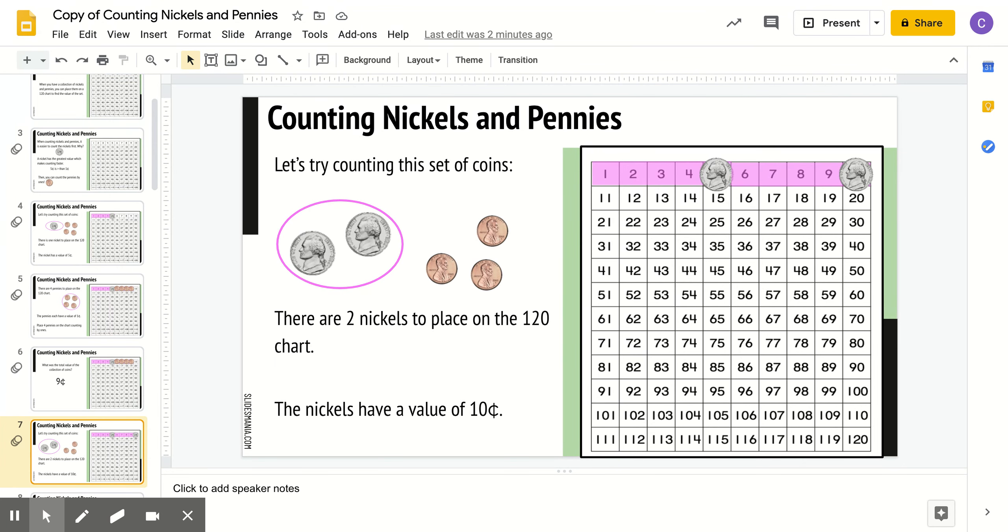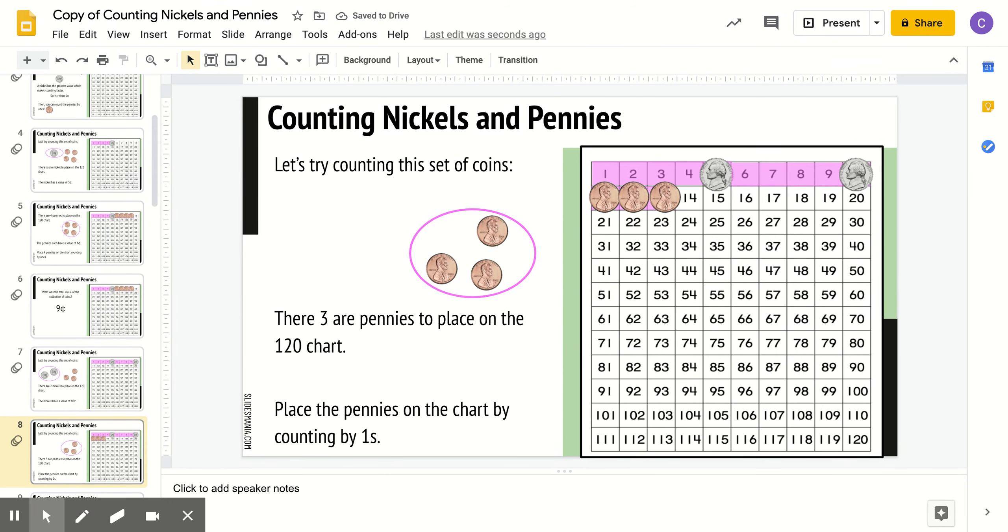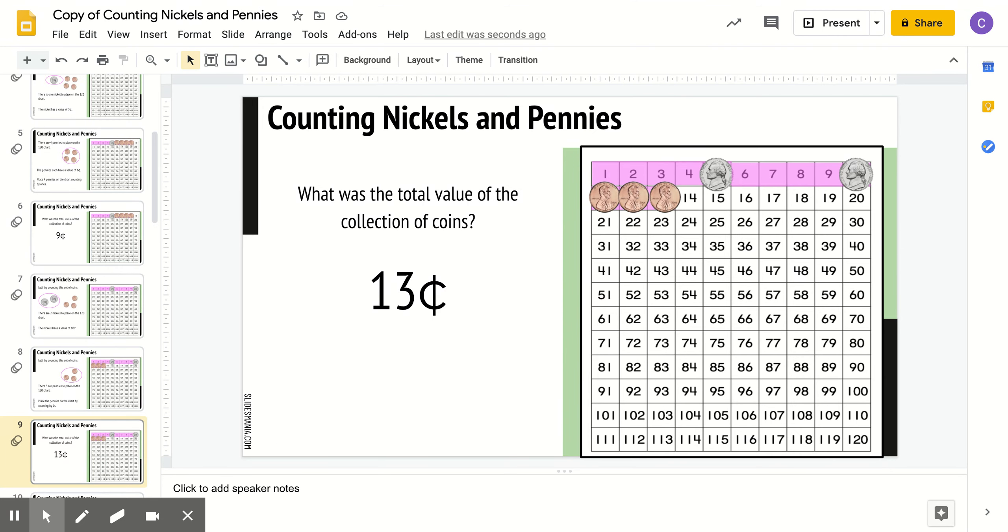Let's try this set of coins. We have 2 nickels and 3 pennies. The 2 nickels on the 120s chart shows us that the 2 nickels have a value of 10 cents — 5, 10. Then they placed 3 pennies on the 120s chart. The value of this set is 13 cents. If you said 13 cents, you are so good at counting money. Good job.